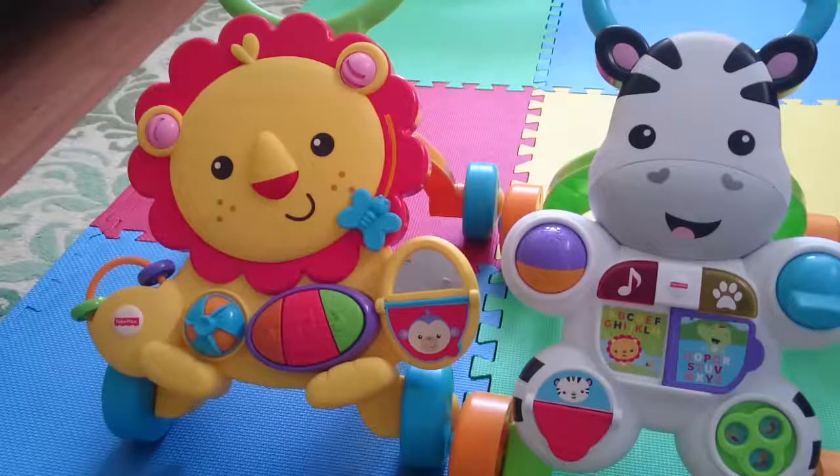Both are interesting and my son plays with both of them. However, I see that he has a preference for the Lion Walker.